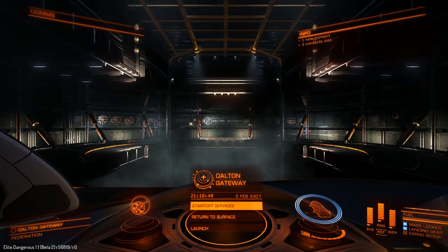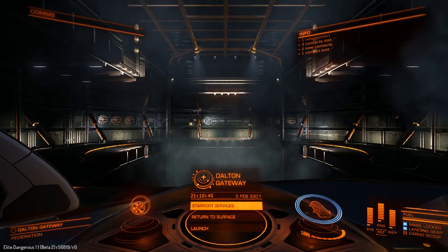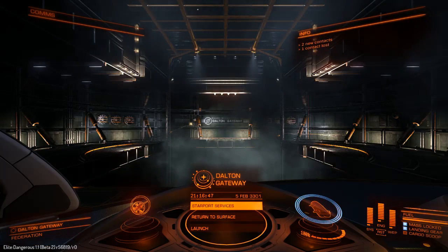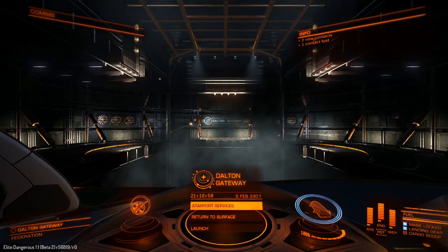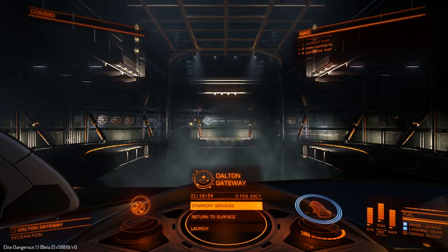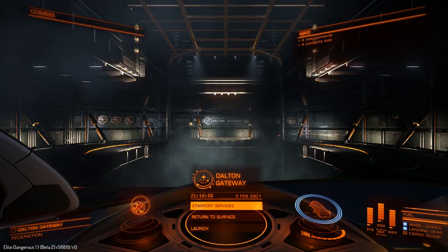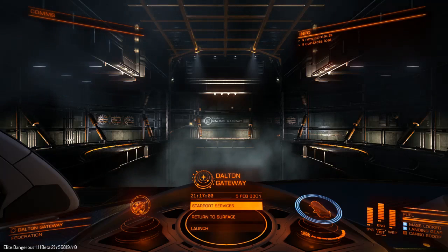Hi folks, Irish Trekkie back in Elite Dangerous showing you another beautiful ship — one of my big faves in the game. I didn't think I'd be flying it this soon, but I'm glad to be able to just break it in, do a little test drive, and show you guys. We are in the Orca, the luxury ship — well, one of the luxury ships of the Elite Dangerous fleet.